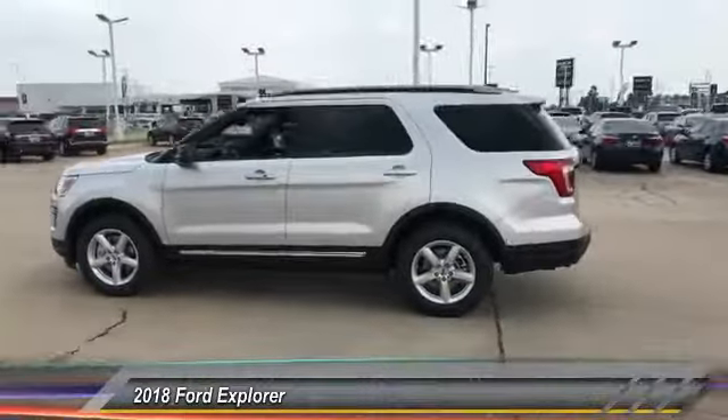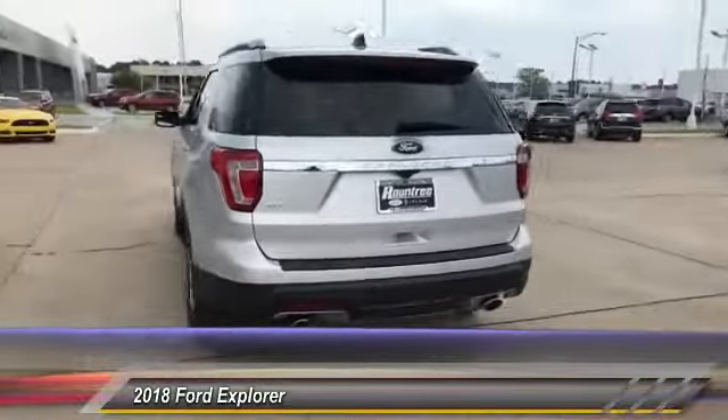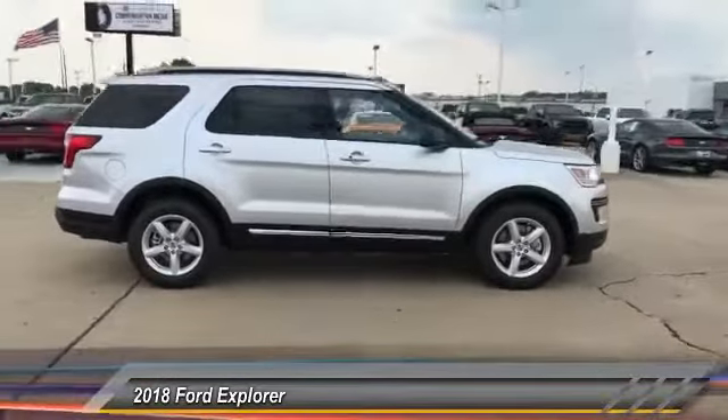The 2018 Explorer. You've got a lot of capabilities to call on in a Ford Explorer. Don't underestimate your choices. And is priced below $40,000. This vehicle has less than 100 miles.